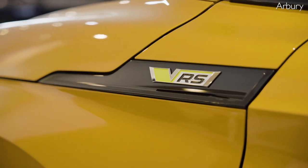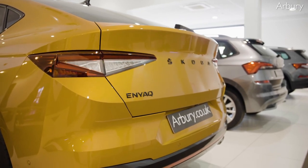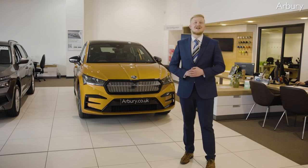So there you go, an amazing car. If you want to view or book a test drive in the Skoda Enyak IV VRS or any other Skoda model, then get in touch. Thanks for watching and see you soon.